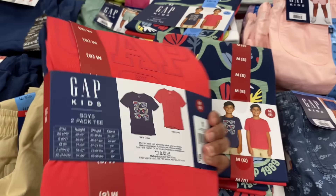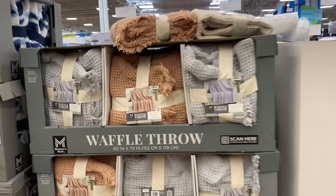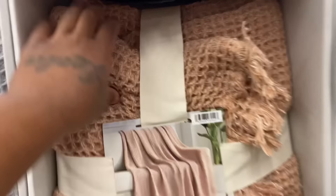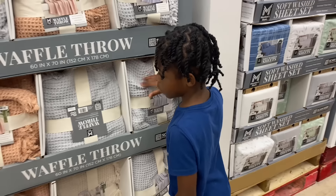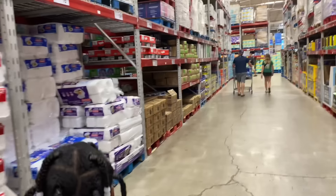They have waffle throws — these are cute, they're $16.98. They are so cute. Okay, so I need to get some paper plates and I want to try to get some silverware.